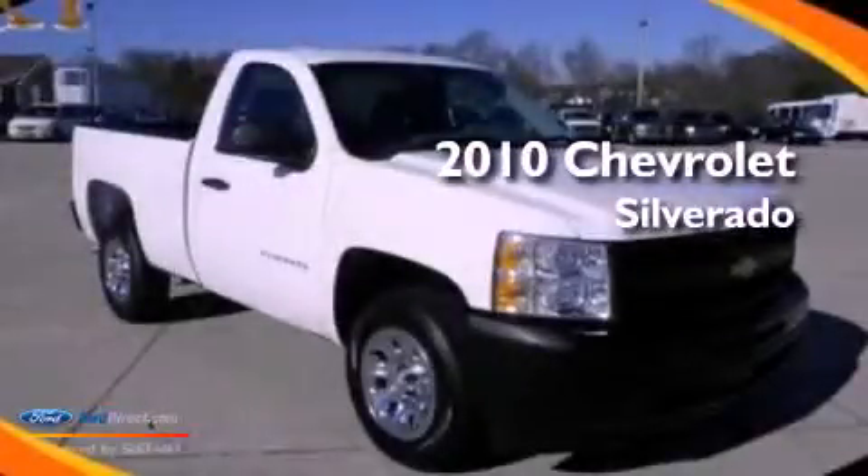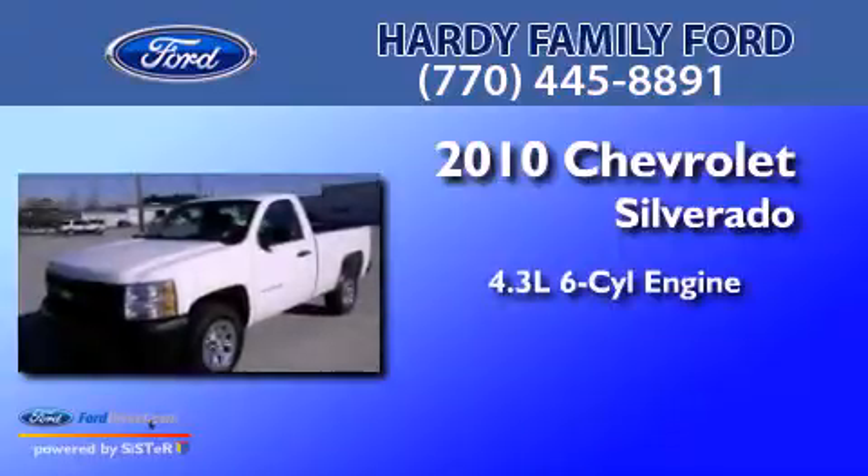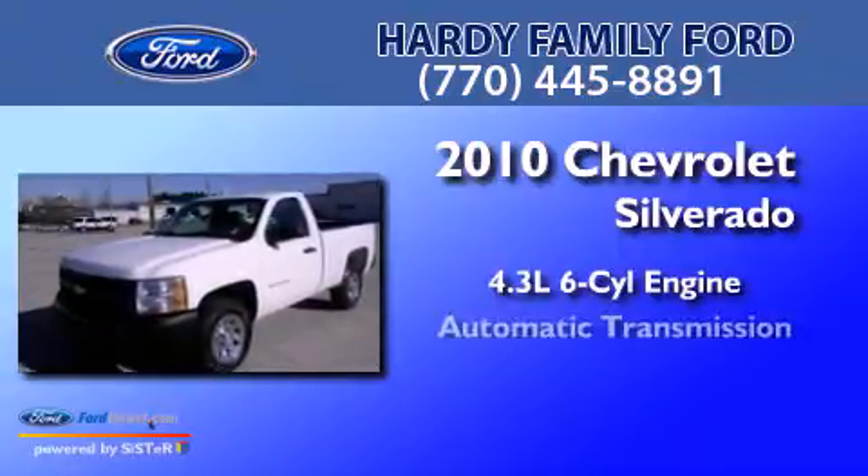This is a 2010 Chevrolet Silverado. It features a 4.3-liter six-cylinder engine and an automatic transmission.